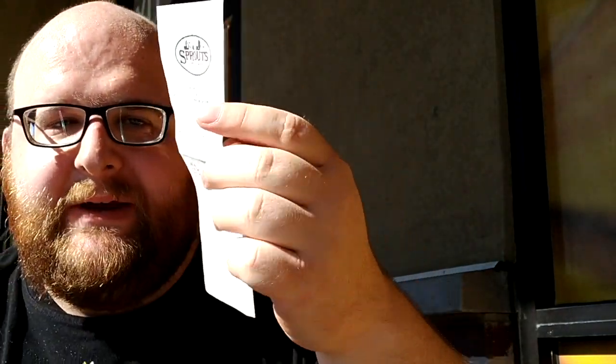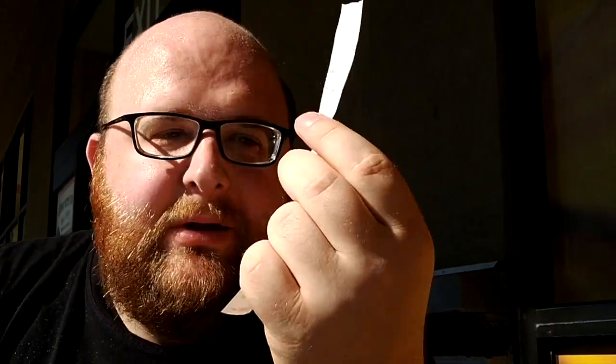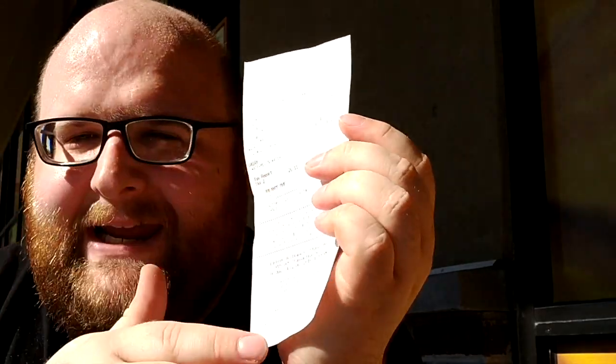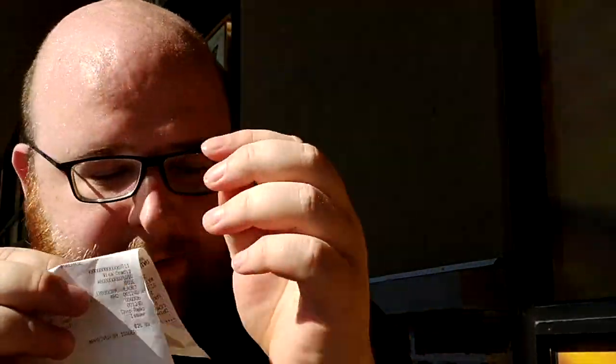One interesting thing about this store: the receipt is printed on both sides, which would save a tiny amount of paper, but over millions of customers I think it would add up. Normally some stores put ads and junk on the back — they actually put useful information on both sides. I've never seen that before. Thanks for watching, and congratulations to Flow water.